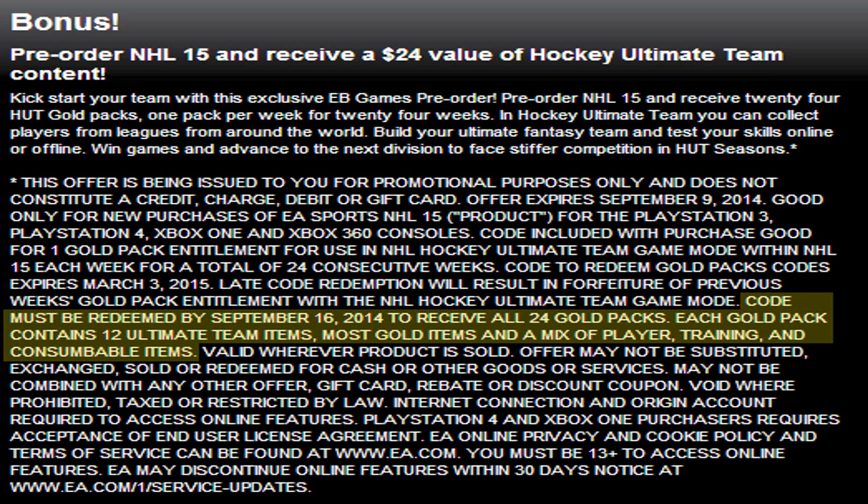It actually says each gold pack contains 12 ultimate team items, most gold items as opposed to all gold, which kind of sucks, and a mix of players, training, and consumable items. So most likely going to be similar to the 6,250 packs we know of.